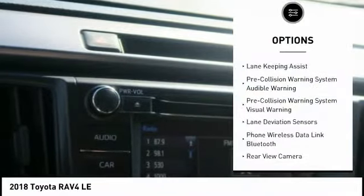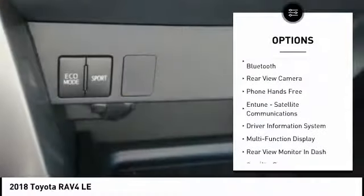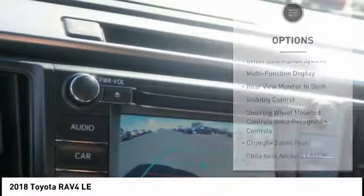This vehicle has less than 100 miles. Here are some of this vehicle's great options: stability control, autonomous braking, traction control, child safety locks, power windows, compass, trip computer, clock, power brakes, airbags, driver, knee.